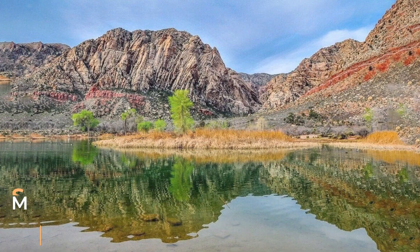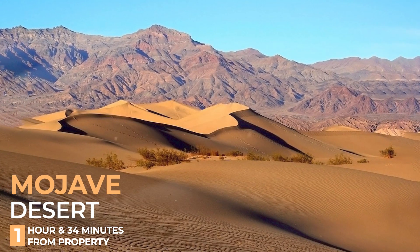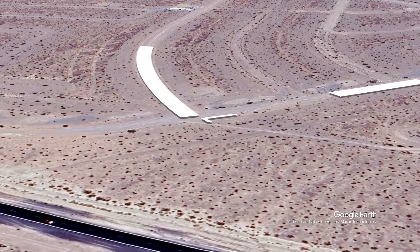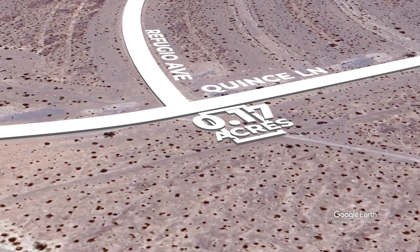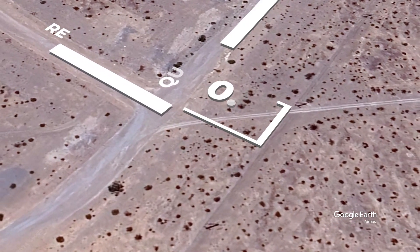Nestled between the rugged peaks of the Spring Mountains and the vast expanse of the Mojave Desert, this town boasts a unique allure. With its warm desert breeze and breathtaking sunsets, it offers a peaceful retreat for adventurers and seekers of solace alike. Home to thriving vineyards, eclectic shops, and a rich cowboy heritage.